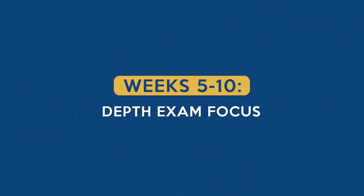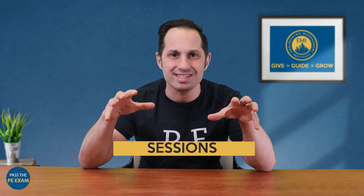Then, over the next four weeks, prepare for the breadth section based on your needs. Weeks five through ten: depth exam focus. Now we shift gears to concentrate on the depth portion of the exam. This phase mirrors the first month's approach. Start with a timed depth practice exam to assess your understanding of more specialized topics that are in the depth portion.